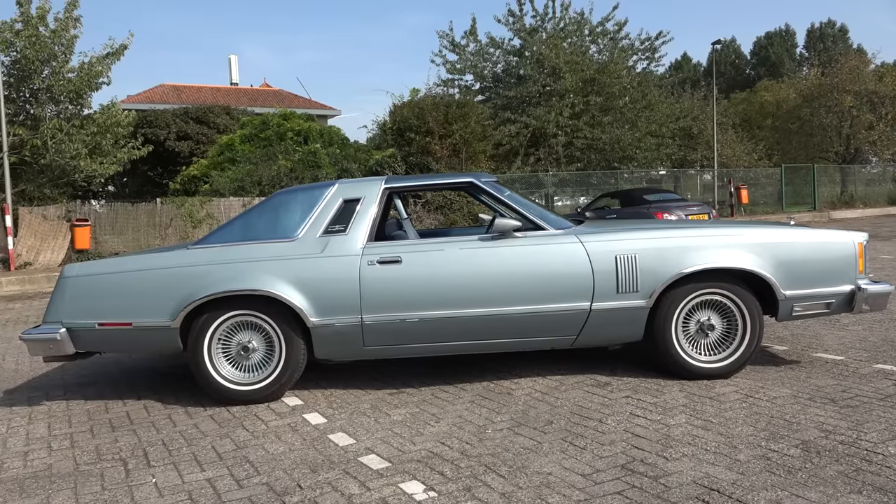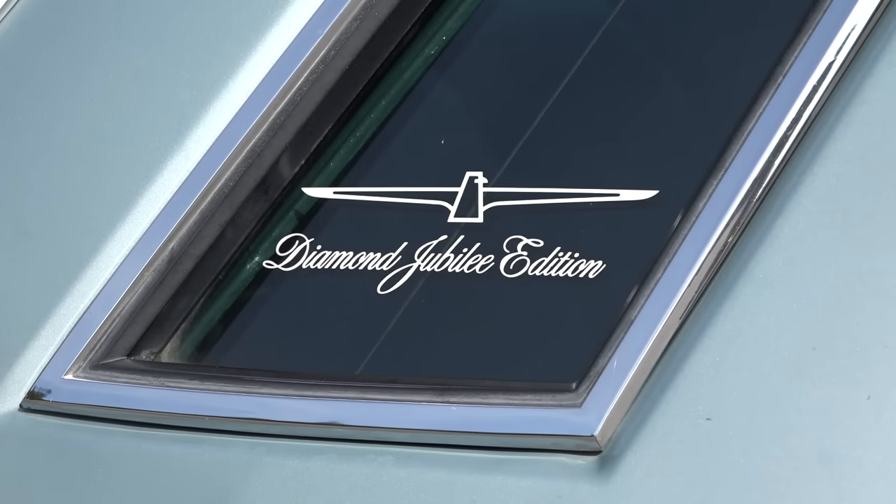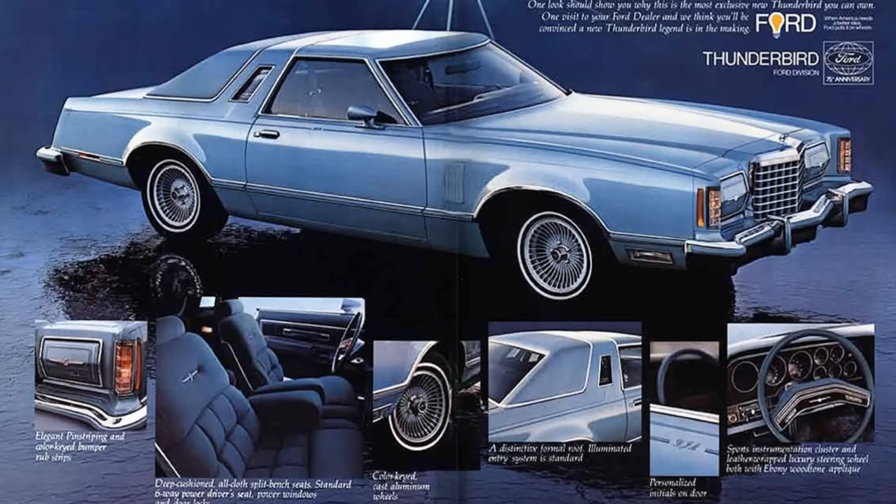Now this is no ordinary Thunderbird. This was the day and age when Ford tried to capture the attention of the buying public by making one special edition after another — think of the designer series and the collector series of Lincoln — and this one, the Diamond Jubilee edition, to celebrate the 75th anniversary of the Ford Motor Company. The Diamond Jubilee edition featured virtually all the options and equipment available for the Thunderbird. Let's have a closer look at what you got in '78.